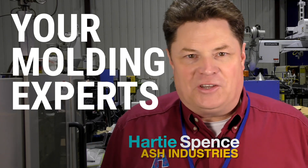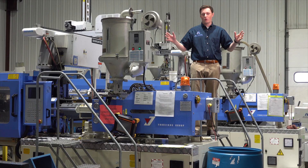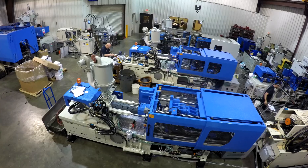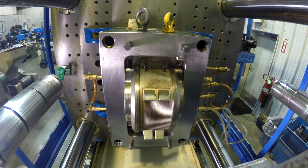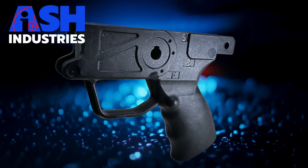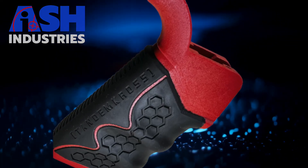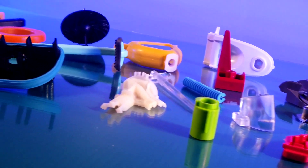Hi, I'm Hardy Spence with Ash Industries and we're the molding experts. We're specialists in injection molding and that's been true for about 30 years. This is where the molding magic happens. We have 19 injection molding presses ranging from 30 tons on the small end all the way up to 850 tons. We've molded almost every type of thermoplastic you can imagine, everything from commodity plastics like polyethylene and polypropylene all the way up to the most expensive glass and graphite-filled PEEK.